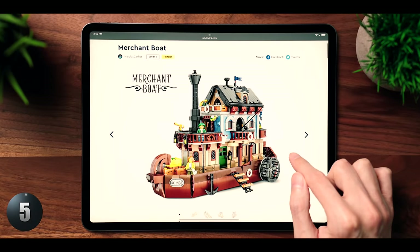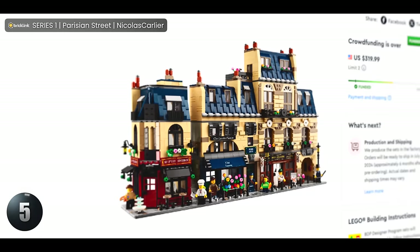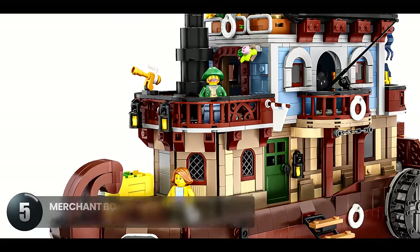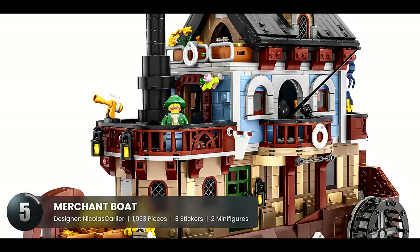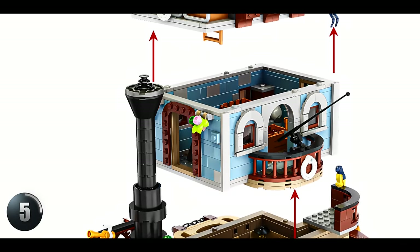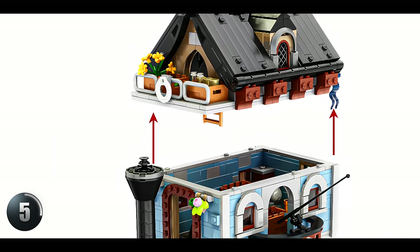First up, we've got something totally different and this comes from the same genius creator who gave us that amazing Parisian street in series 1, so you know our expectations are pretty high. The colors on this thing are perfect. Plus, it's modular like those buildings we all love to put together, and that means that this boat is not just for looking at — it would probably be a blast building it.